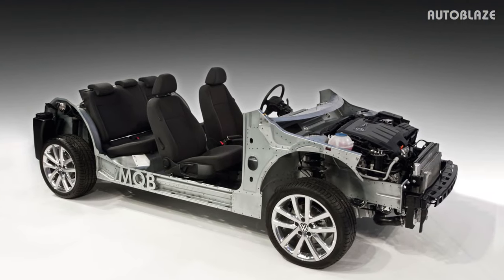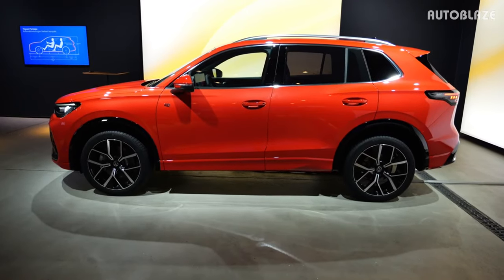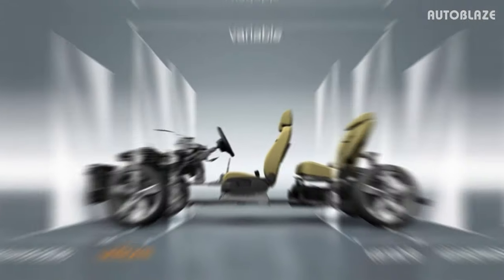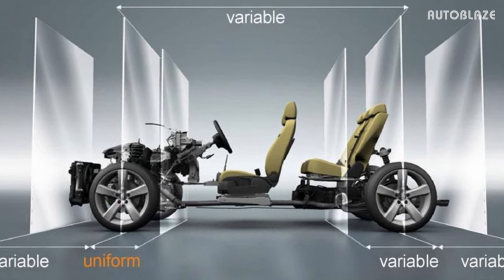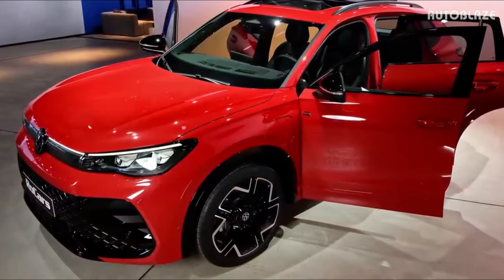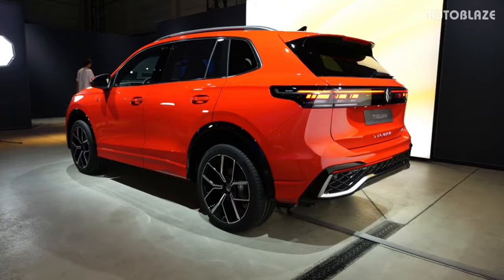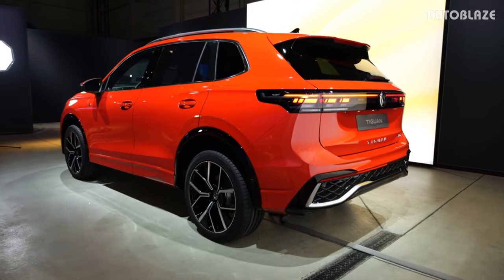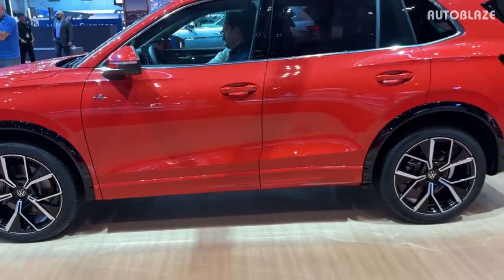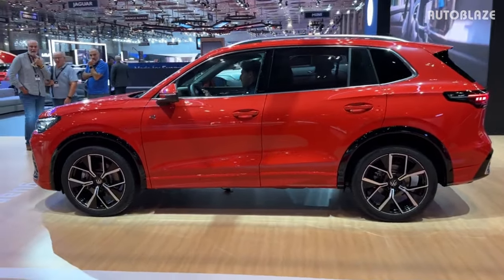The MQB EVO platform serves as the foundation for the European Tiguan, which will be offered with the new Adaptive Chassis Control and optional DCC Pro with two-valve shock absorbers. A vehicle dynamics manager was also added, making its debut on the Golf GTI. This system controls the electronic differential locks, resulting in more steady and accurate handling. These are some of the systems we might see on the Tiguan in America.